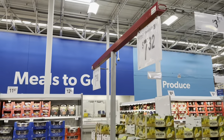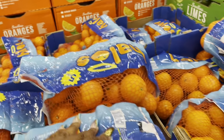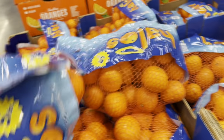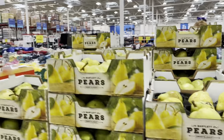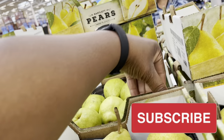I grabbed some halos — that's $7.38 for a five-pound bag. That feels like a lot to me but okay. I already bought bananas so we're good on those.